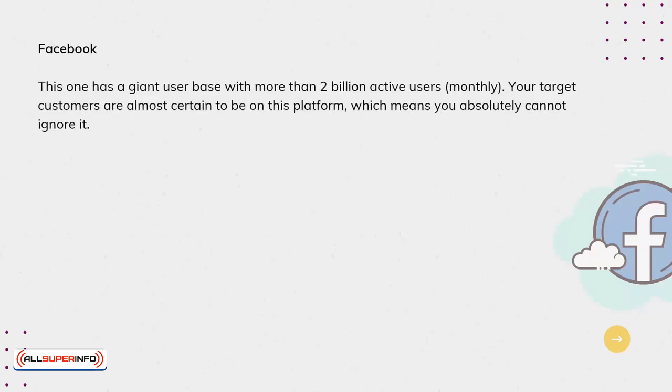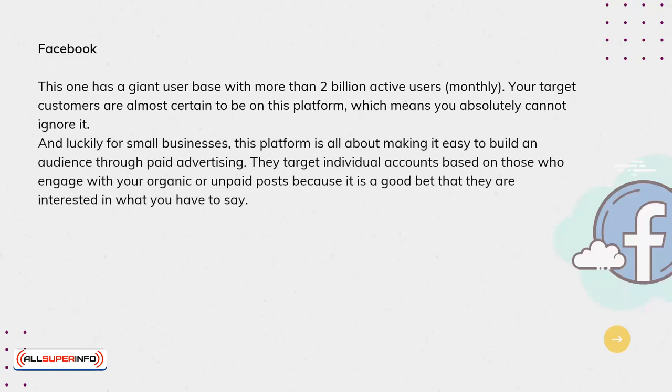Facebook. This one has a giant user base with more than 2 billion active users monthly. Your target customers are almost certain to be on this platform, which means you absolutely cannot ignore it. Luckily for small businesses, this platform is all about making it easy to build an audience through paid advertising. They target individual accounts based on those who engage with your organic or unpaid posts, because it is a good bet that they are interested in what you have to say.